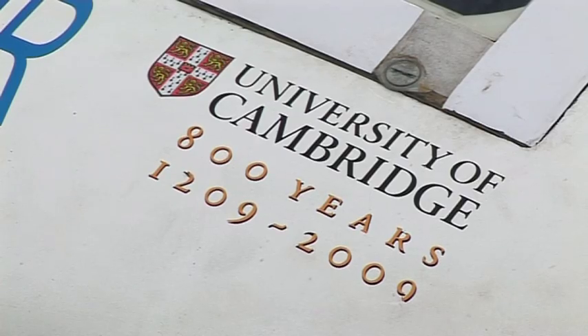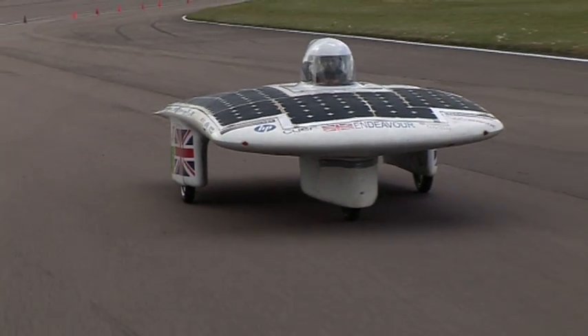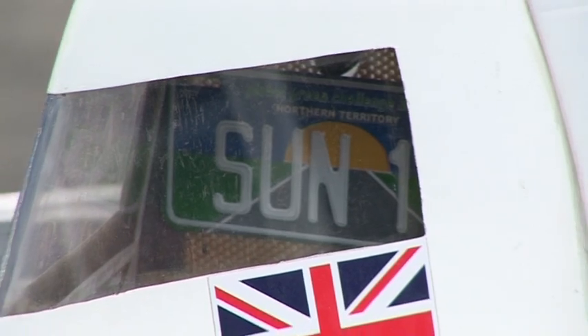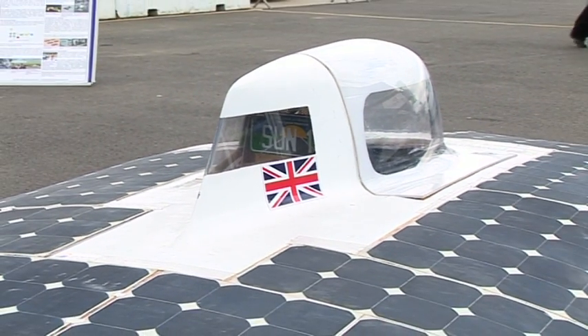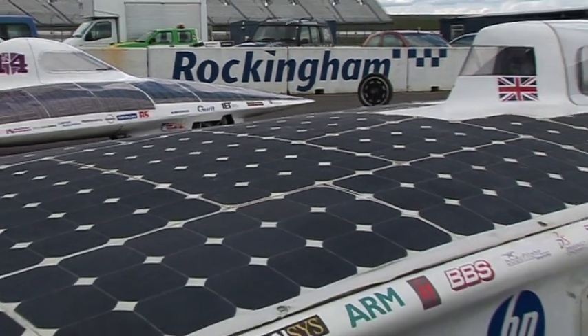Cambridge University Eco Racing designs, builds and races electric and solar-powered cars, which showcase cutting-edge sustainable engineering and demonstrate the incredible potential of electric vehicle technologies. CUER is the largest student-run technical project in Cambridge University, and it has grabbed the public's attention, reaching over 25 million people worldwide last year.